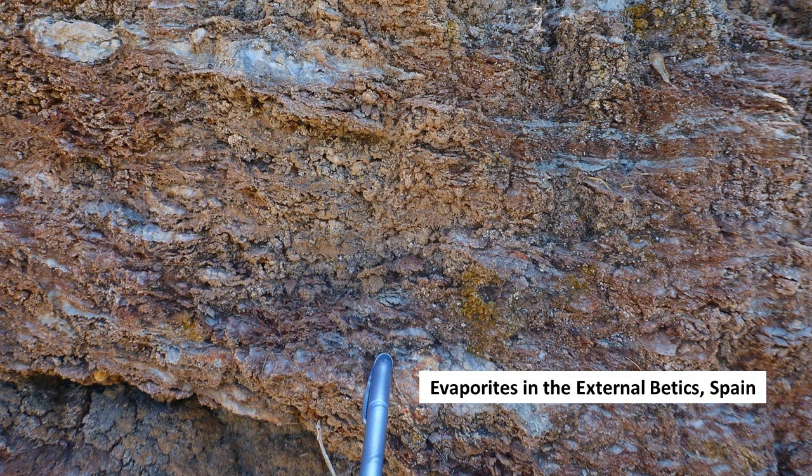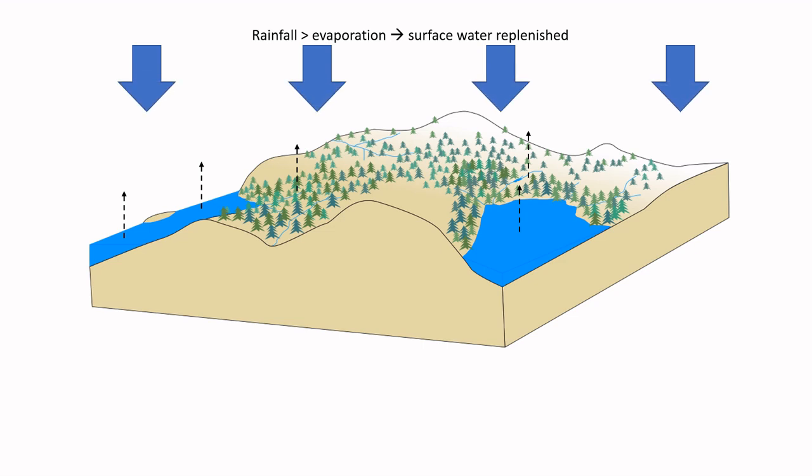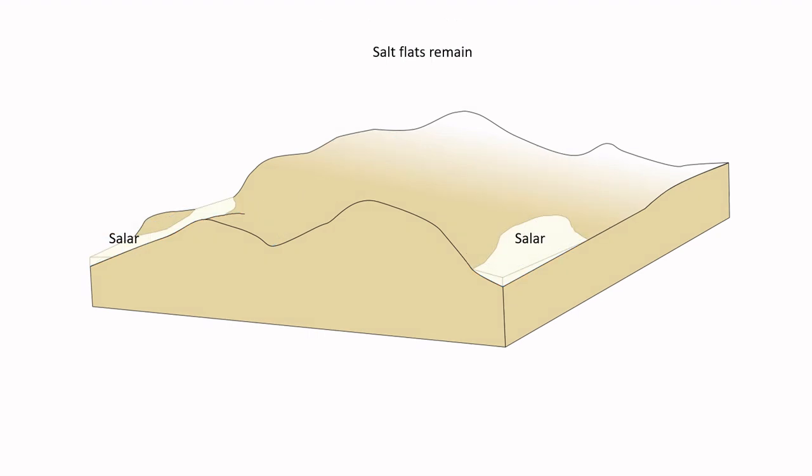Geologically, salt deposits belong to a type of sedimentary deposit called evaporites. As the name suggests, these form via evaporation of water. In normal temperate and wet climates, rainfall is higher than evaporation rates from surface waters like lakes and inland seas. But if the climate changes and rainfall decreases, at some point evaporation will outpace water supply and the lake or sea starts drying out. The waters become more and more saline until salts start to precipitate onto the bottom. Once the entire body of water has evaporated, all that is left are the salt deposits.